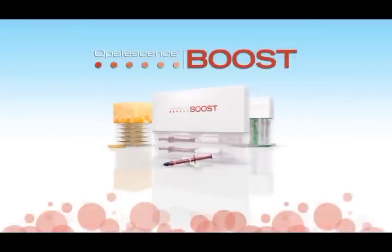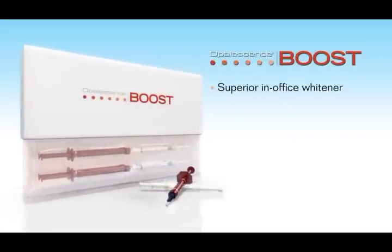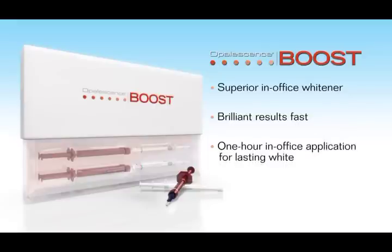Opalescence Boost is for patients that want a whiter smile fast. This in-office whitening treatment is the answer. Approximately an hour to an hour and a half appointment is all that's required for the most brilliant whitening treatment available on the market.